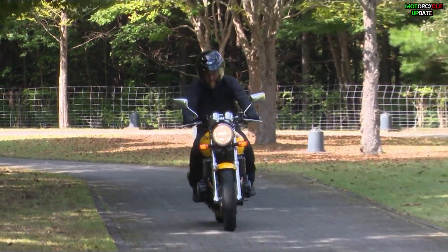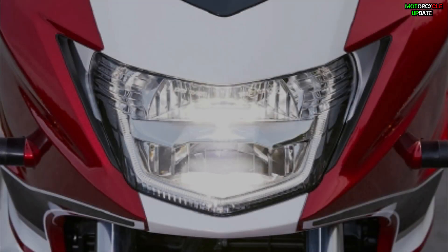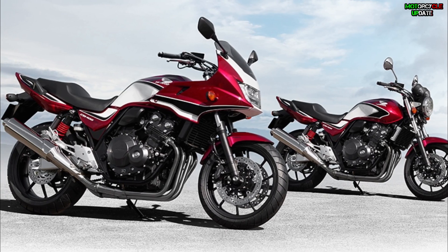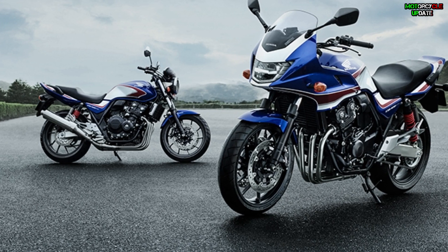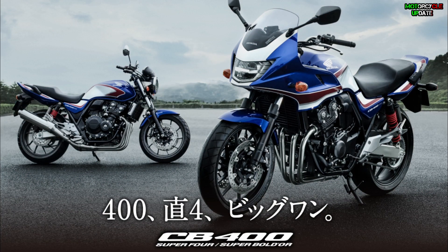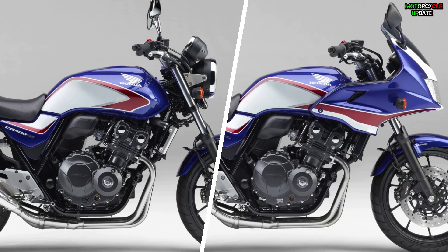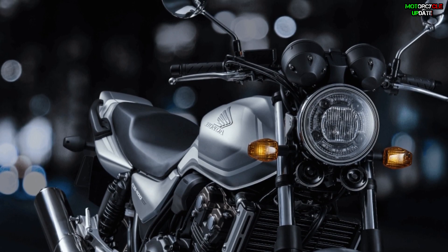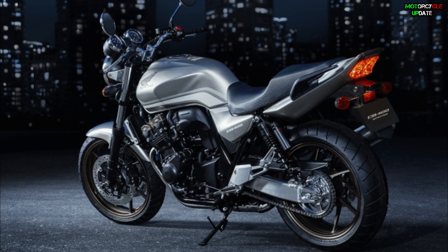Other features on board include a digital multi-info display with analog speedometer and tachometer, as well as an LED lighting system. To mark the end of production of this model, a final edition version will be officially introduced soon. Three colors are available for the CB400 Super Four and Bol d'Or final editions: black metallic, candy chromo red, and the signature atmosphere blue metallic scheme of the HRC Honda. A matte beta silver metallic scheme is also available exclusively for the CB400 Super Four. Stay healthy brothers, hope you enjoy this video.